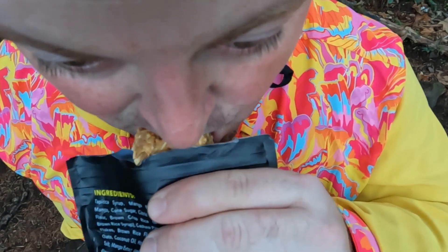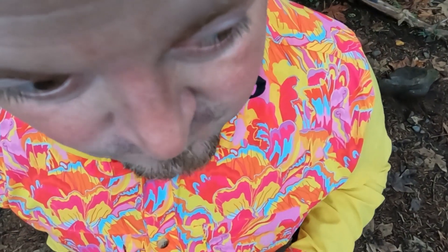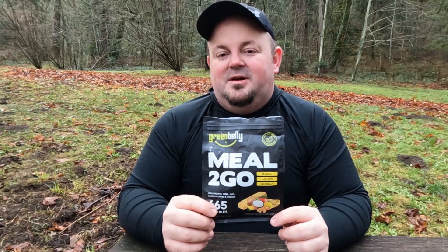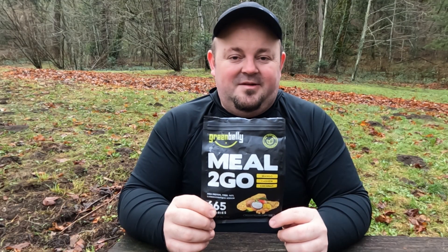This is a mango cashew coconut flavor. To me it's a mix between kind of like a Nature Valley granola bar and a coconut macaroon — a little bit of sweetness in there, but not overly sweet, and to me is a great meal replacement if you're wanting to skip lunch or breakfast.